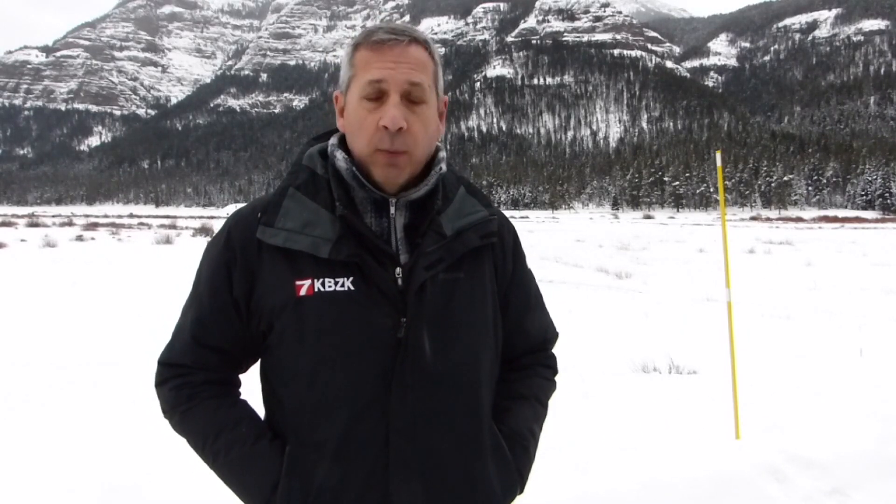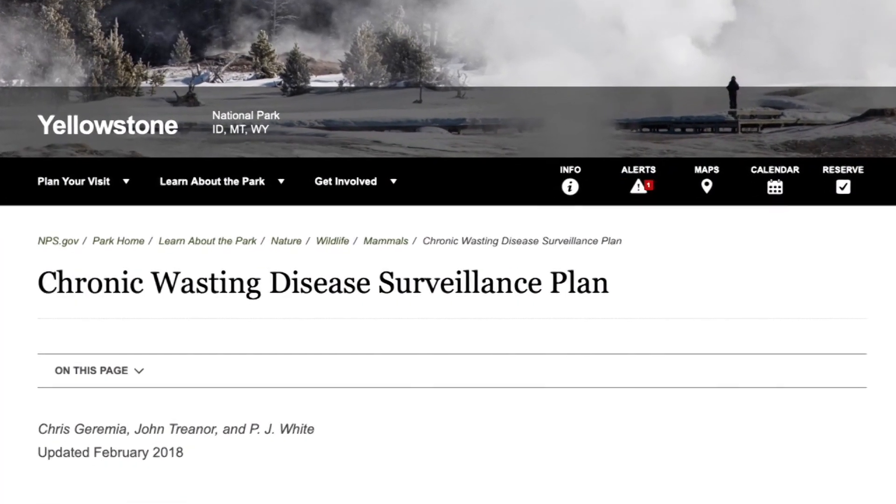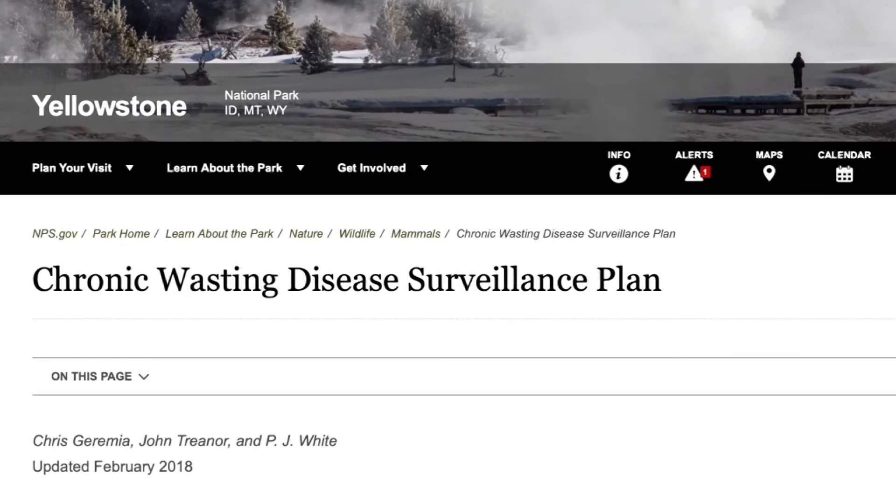There's absolutely no guarantee that CWD will decimate herds in the park, but if it does take down enough animals, that could diminish the experience for tourists. It is concerning to Yellowstone and to Yellowstone biologists, so much so that we do have a plan in place. You can see that extensive plan right now on the park website.